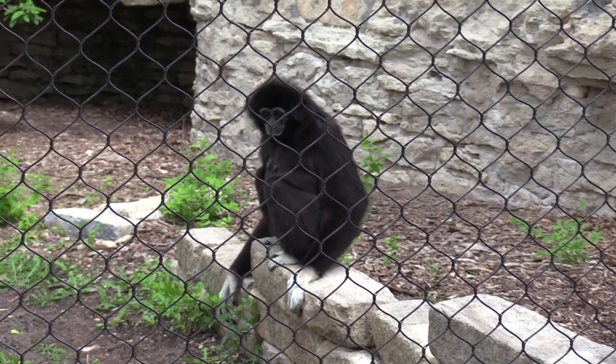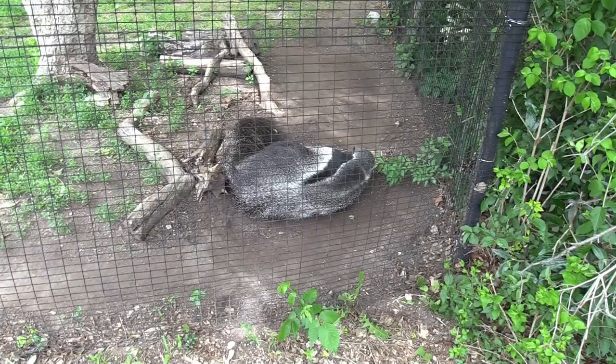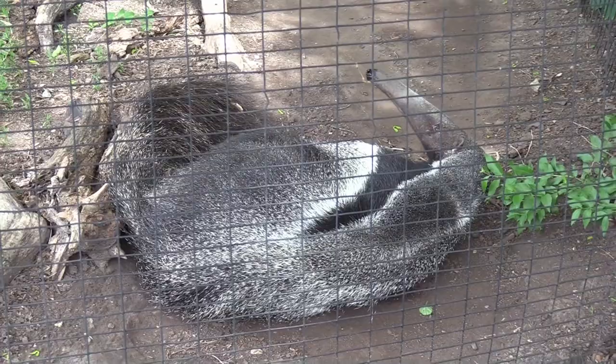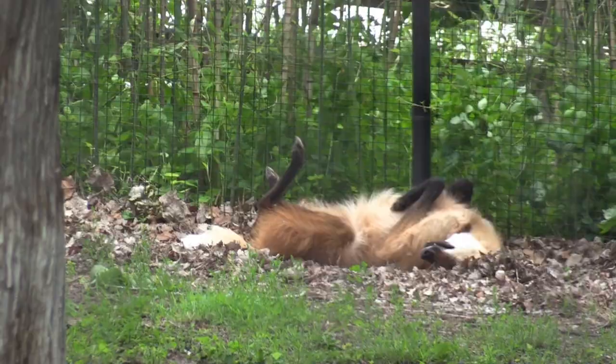The anteater just got up and readjusted itself — same spot as the first time I came through. You can see more of its head now. The maned wolf is in the same spot — it's windy and pulling my camera around a little bit. Really really cute.